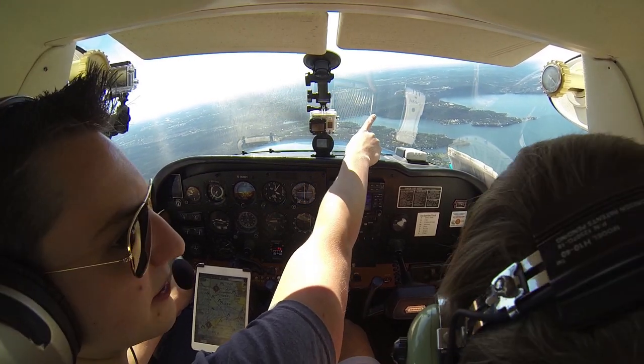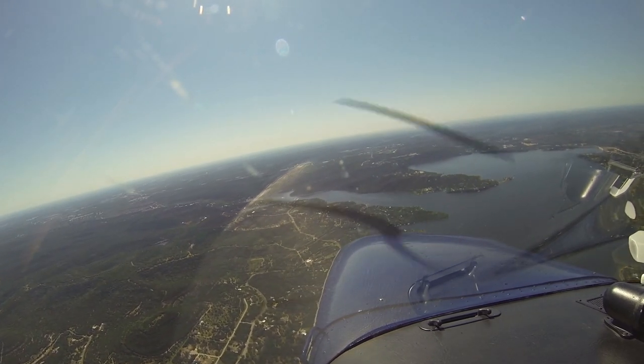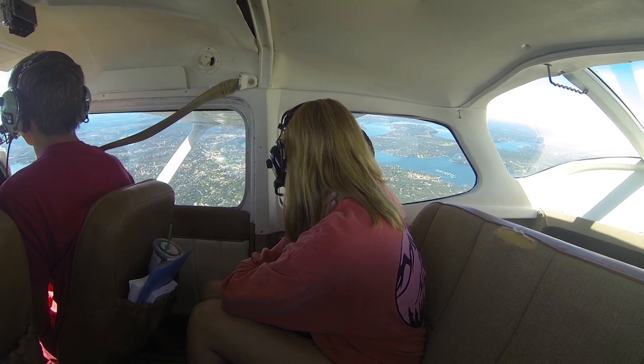You can see the skyline of Austin up there. Calm, isn't it cool? It is, it's so neat.